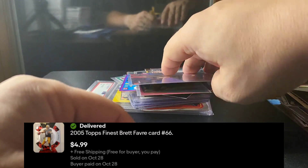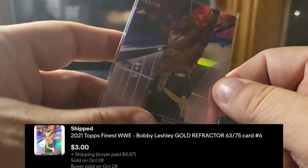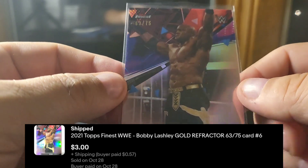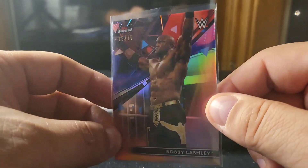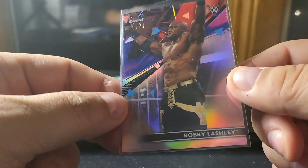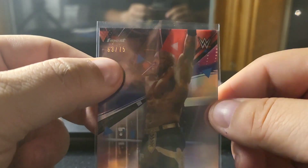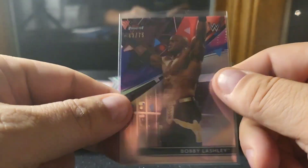The WWE card — I've been sitting on that stuff for a while. I bought a little bit here and there when there was some hype on it. I don't have much of an investment in it so I'm okay with it sitting, but if somebody wants to make an offer I have no attachment to it — I don't even know who Bobby Lashley is. Anyway, this was the Finest refractor numbered out of 75 that I got in a lot. They're cool-looking cards — I really like Topps stuff over Panini.